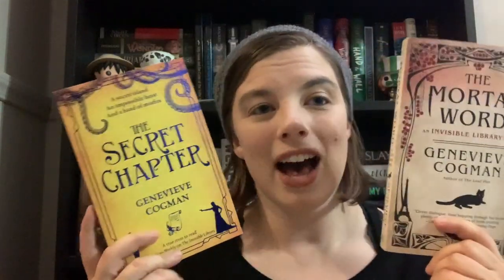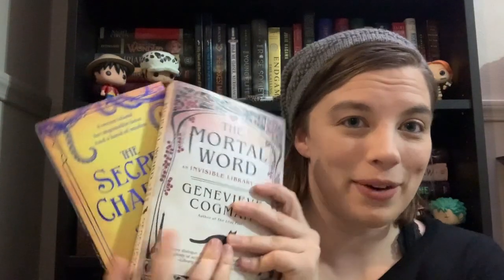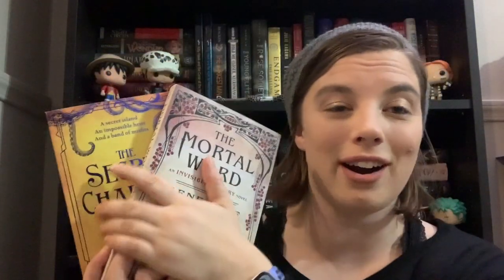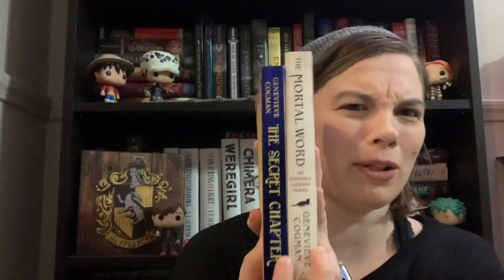The next two books I got because I was silly and didn't realize they had already come out — The Mortal Word and The Secret Chapter, both by Genevieve Kogman. These are books five and six of her Invisible Library series. Book seven is coming out at the end of the year, so I got these two to catch up. I'm currently reading The Lost Plot, which is part of my TBR for April. They have really pretty covers and I love that the theme is continuing.